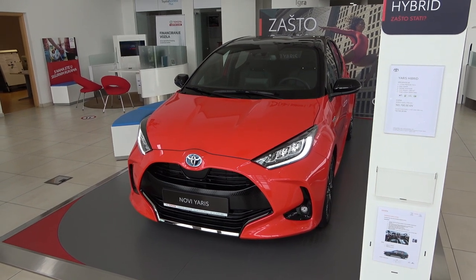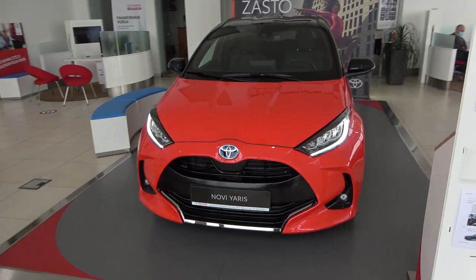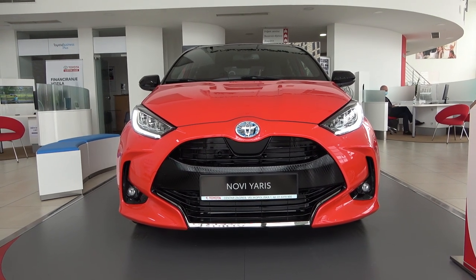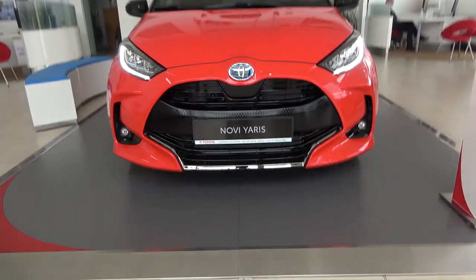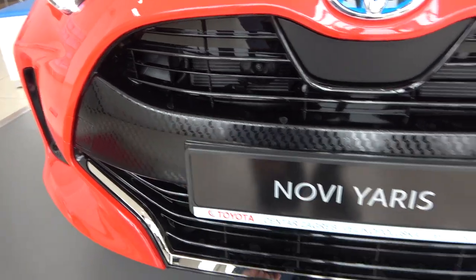Moving on to the design, it's a completely new thing and nothing like the predecessor. You have a more optimistic and sporty look. The car is 50 millimeters wider than the predecessor, which gives it more presence on the road, and of course what also gives it presence is this massive front grille.